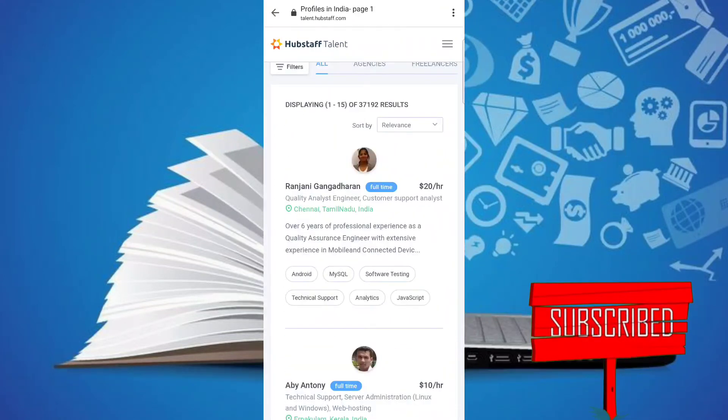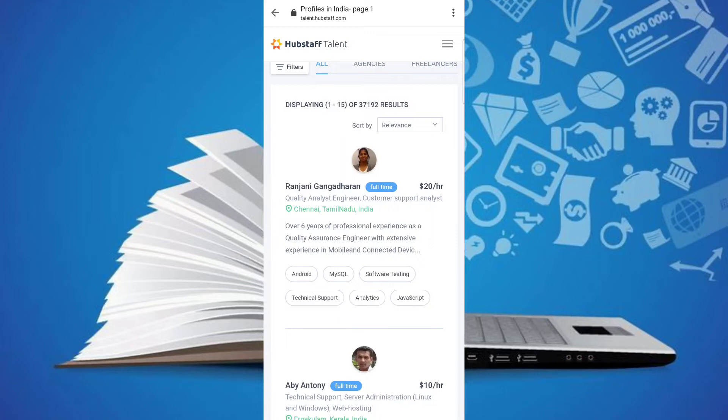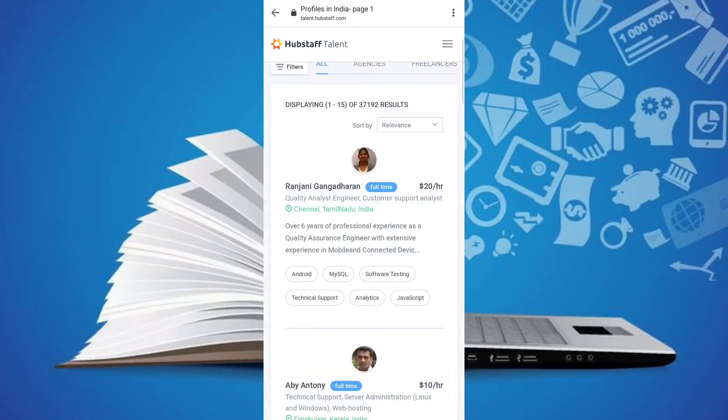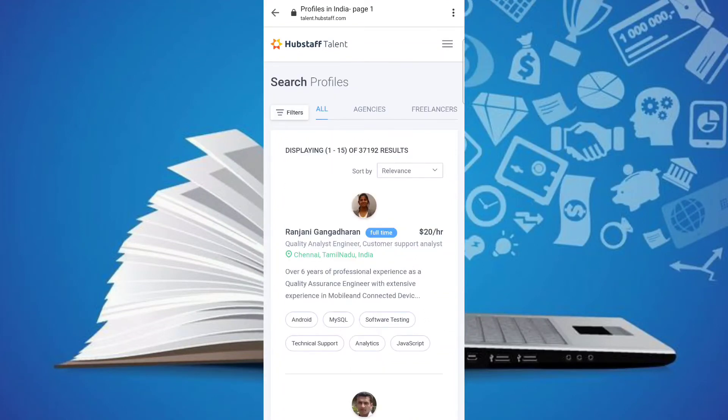So if you click number one, you'll see the number one listing — you have $20. You can use a smartphone for this. Now click on the filter options.